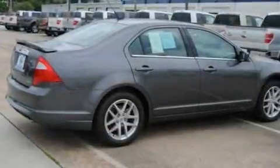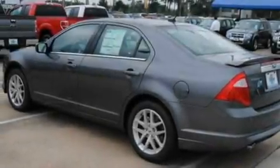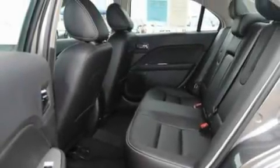Its top features include heated front seats, an auto-dimming rearview mirror, front and rear reading lights, a six-speaker audio system, leather seats, 17-inch wheels, a security system, a low-tire pressure indicator, and an external temperature gauge.